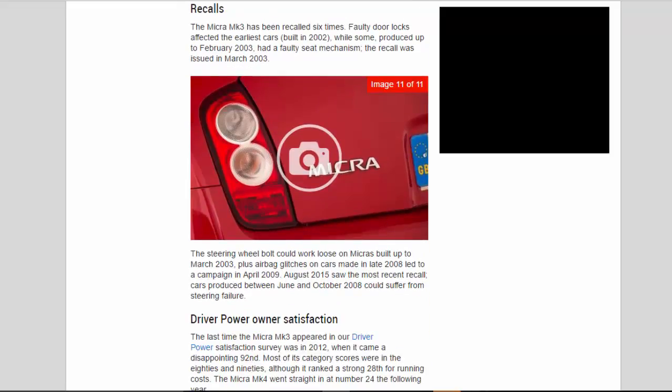The Micra Mk3 has been recalled six times. Faulty door locks affected the earliest cars built in 2002, while some produced up to February 2003 had a faulty seat mechanism — the recall was issued in March 2003. The steering wheel bolt could work loose on Micras built up to March 2003, plus airbag glitches on cars made in late 2008 led to a campaign in April 2009. August 2015 saw the most recent recall: cars produced between June and October 2008 could suffer from steering failure.